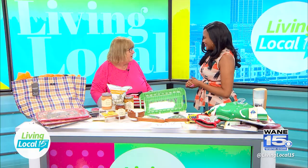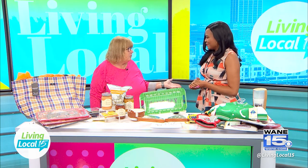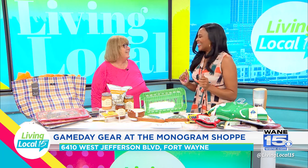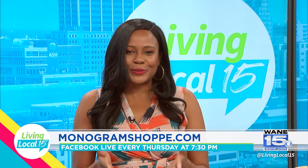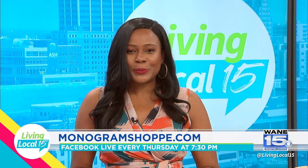Pretty much if you're having a tailgate — high school starts now, college starts soon — we have what you need. You don't have to go anyplace else! Thank you so much for always showing us really cool trinkets. You can join the Monogram Shop every Thursday on their Facebook Live to see the new items they are rolling out — that information will be listed below.